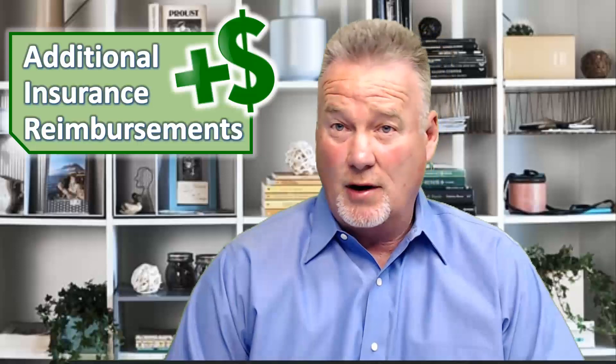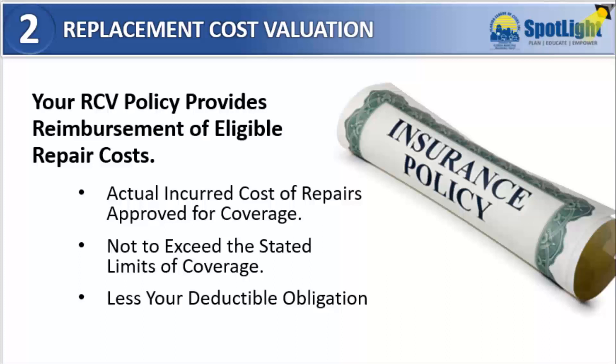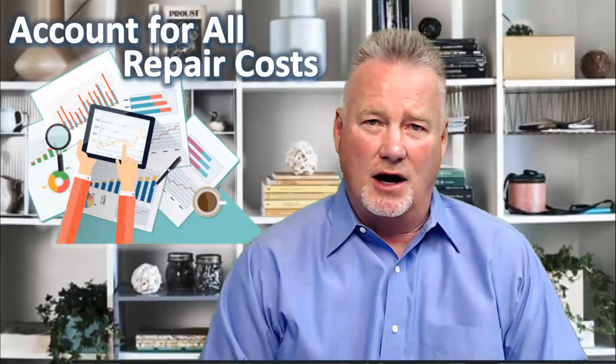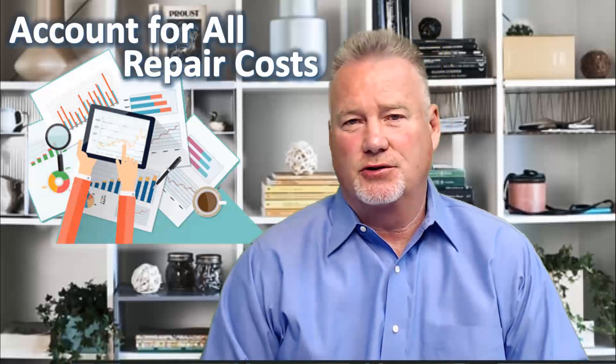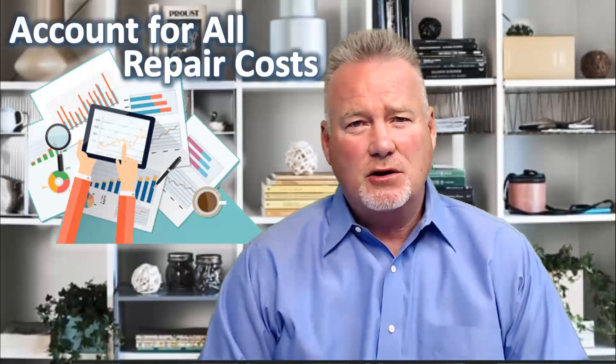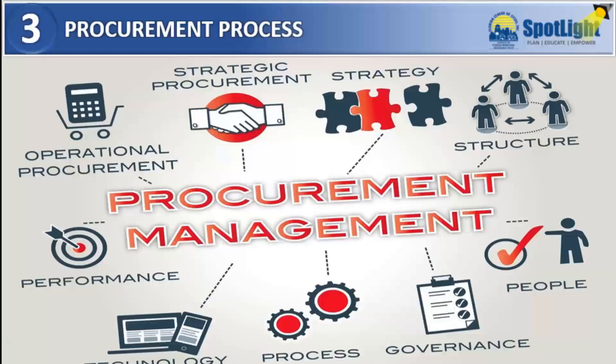Keep in mind that your replacement cost policy, commonly referred to as RCV, will reimburse you for the actual incurred costs of eligible repairs up to your stated coverage limits and less your deductible obligation. That is why it's so important for you to keep track of all of your incurred repair costs and reconcile those against your insurance proceeds paid to date. This is the only way to accurately ensure that you've accounted for all of your out-of-pocket expenses directly related to your loss.